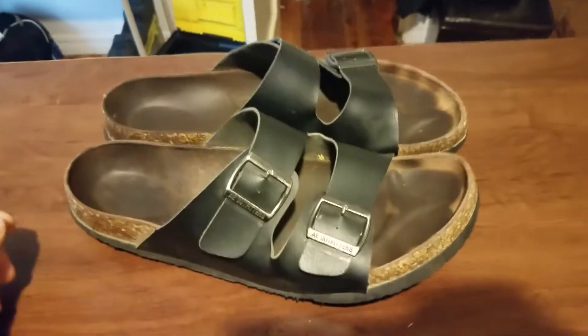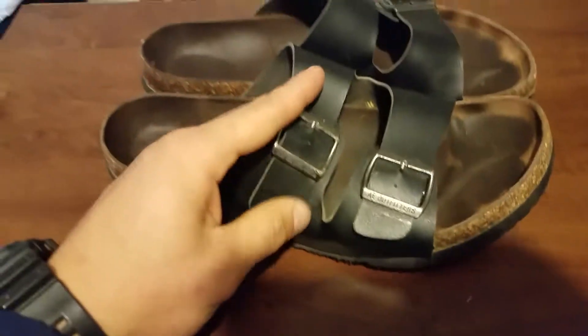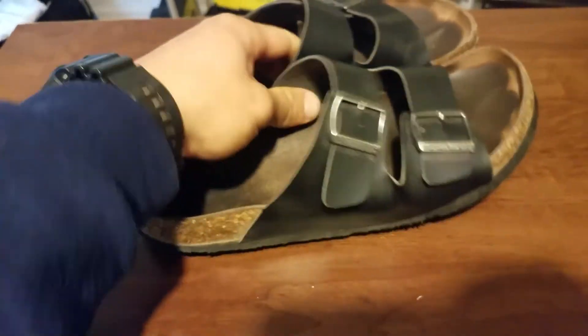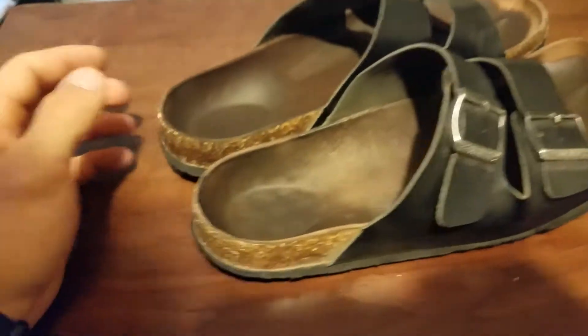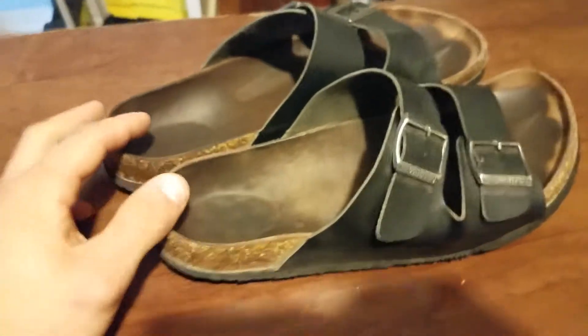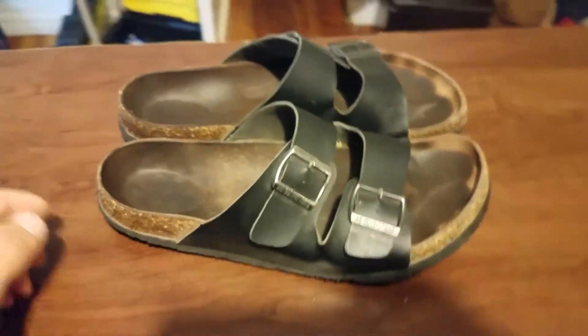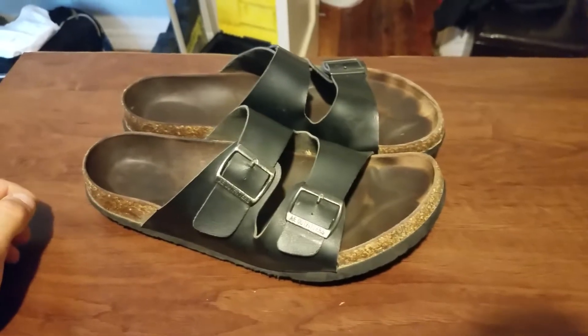At least at mine. Everything about it has held up — there's nothing wrong. The only thing is the normal wear on the bottom, but that's pretty much basic for every shoe or slide for that matter. Definitely get you a pair of American Eagle slides for the price — you can't beat it. Thanks for watching and I hope this video helped you out some.